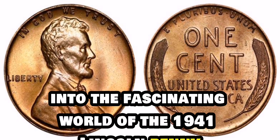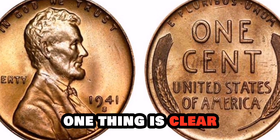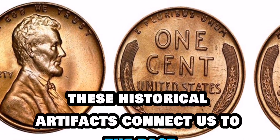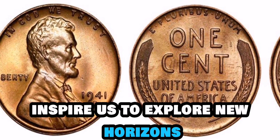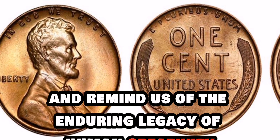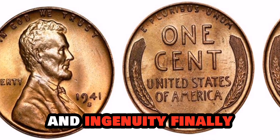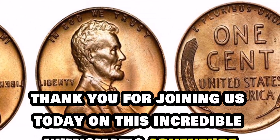As we come to the end of our journey into the fascinating world of the 1941 Lincoln penny, one thing is clear: the value of rare coins goes beyond their monetary worth. These historical artifacts connect us to the past, inspire us to explore new horizons, and remind us of the enduring legacy of human creativity and ingenuity. Finally, this value is $2 million.